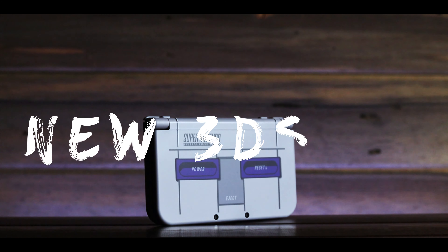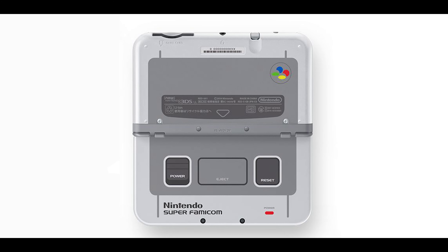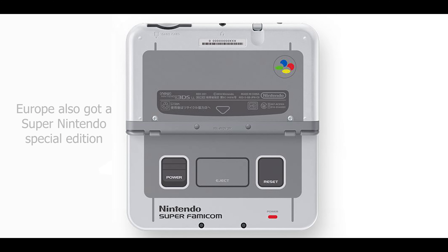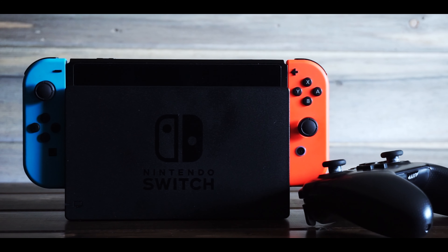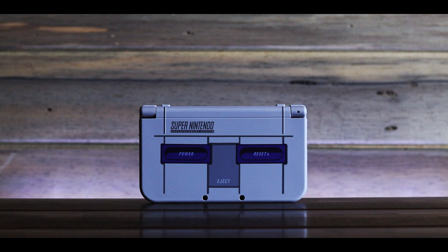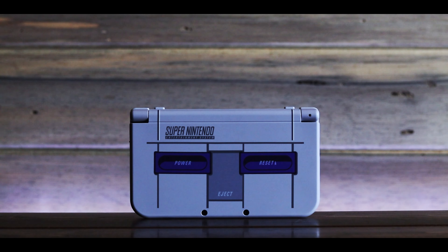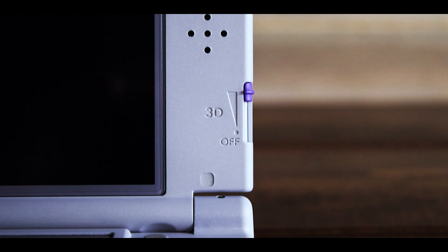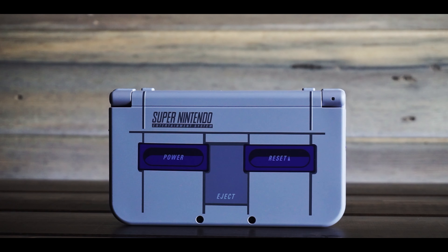There was one 3DS design I always wanted. Japan got a Super Famicom art design on the New 3DS XL, and once I saw that, I hoped Nintendo would make a Super Nintendo edition. It seemed like it was never going to happen. When the Switch came out, I thought it was all over for that dream. But I was wrong — in late 2017, Nintendo did release the Super Nintendo version, and I bought it as soon as it went up for sale. This one is awesome. I love all the details on it — the grey, purple, and light purple colors are spot on. Even the 3D slider got the purple treatment. This is at the top of my list for best looking consoles, and if it's based around the Super Nintendo, it's an easy sell for me.